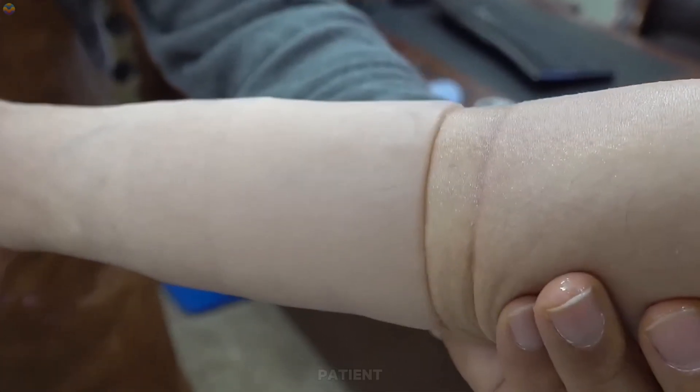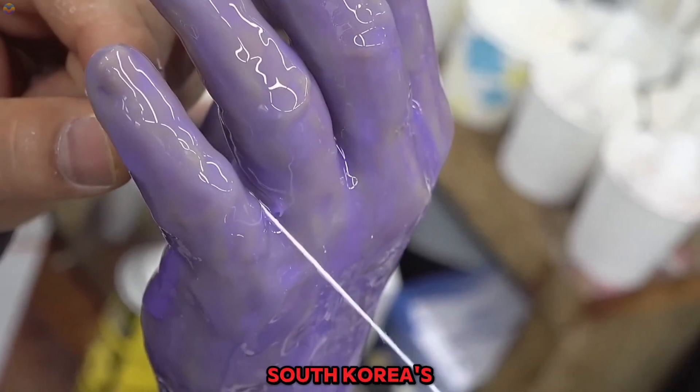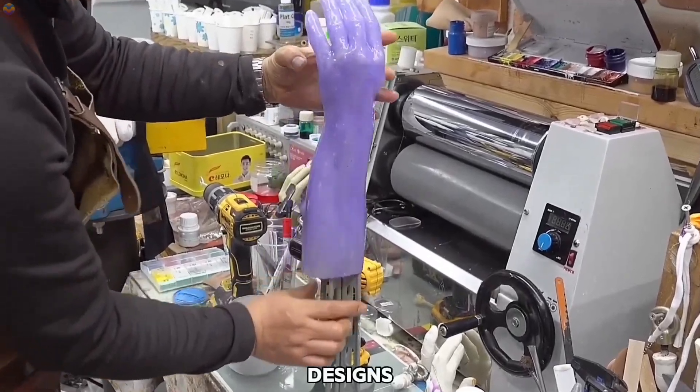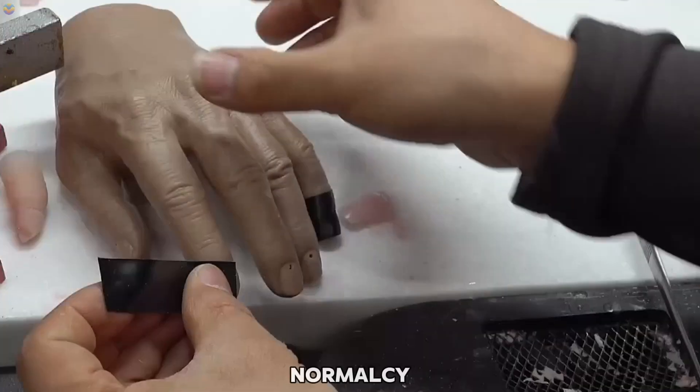The final prosthetic arm is fitted to the patient, with careful adjustments made for comfort and ease of use. South Korea's use of advanced 3D printing technology enables faster production and personalized designs, helping individuals regain mobility, confidence, and a sense of normalcy in their lives.